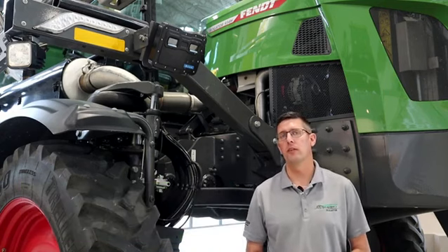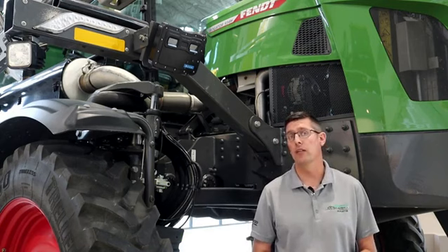Hello, I'm Craig Miller, marketing product specialist for the application equipment here at Agco. What we're going to cover today is our technology information, and we're going to look specifically at our ProTech Plus package.